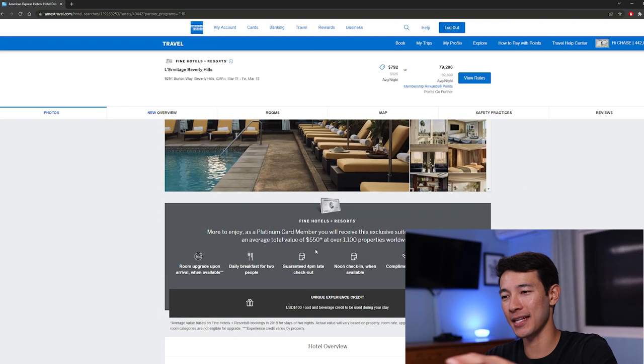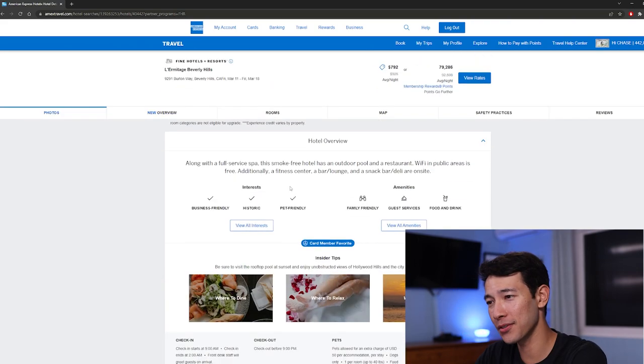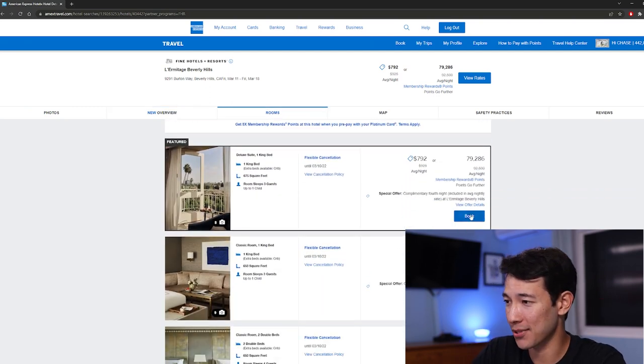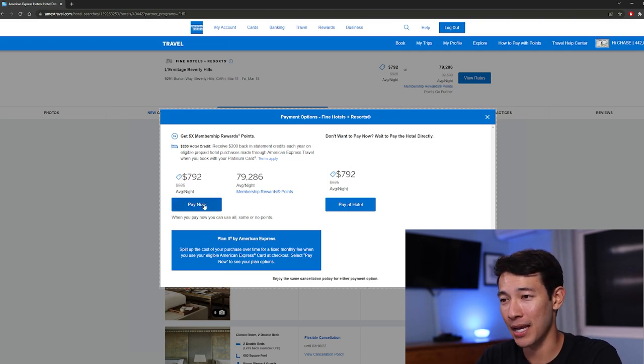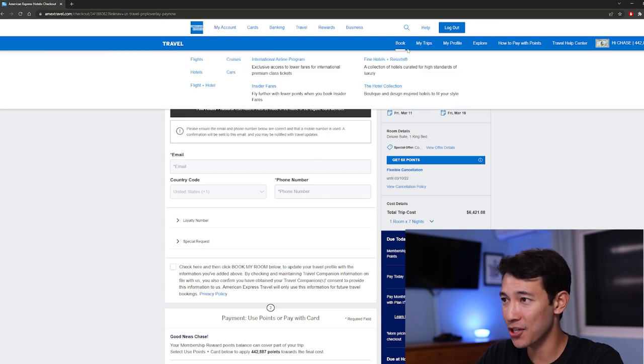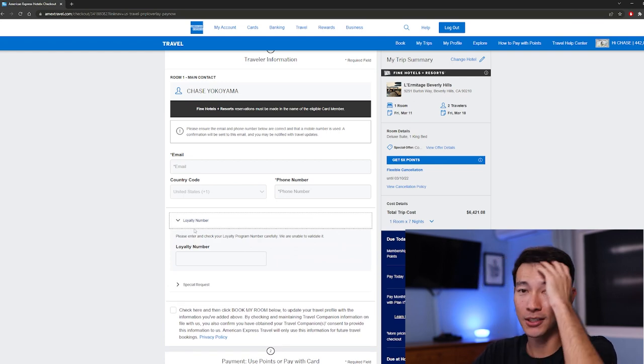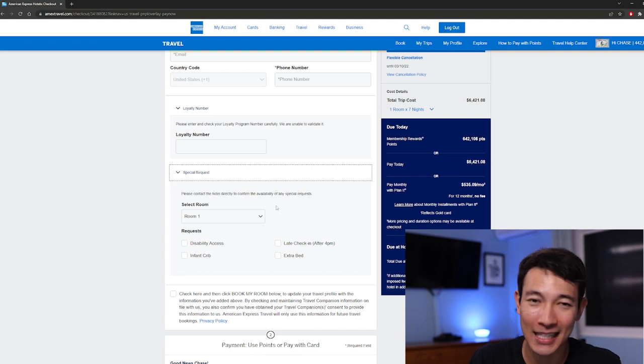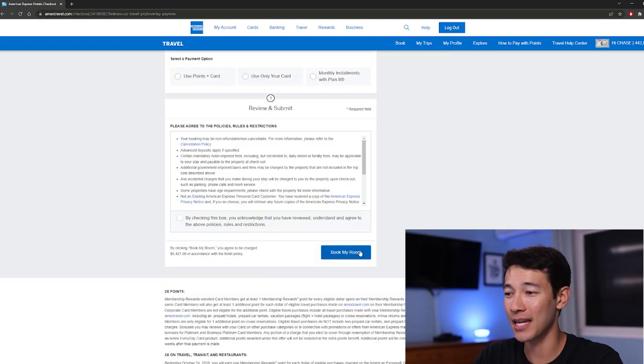Once you've chosen a hotel, you get pictures you can cycle through, an overview, amenities, and so on. Once you've made your decision, go to the Rooms category and choose which room you want. Click Pay Now and enter all of your information. Make sure the trip summary shows the correct information — you don't want to book the wrong place or wrong dates. If you have a loyalty number at that hotel, go ahead and enter that. If you have a special request, enter it there as well. Once you have everything figured out, click Book My Room. This is how you get that 5x points on your hotel booking along with triggering that $200 annual hotel credit.